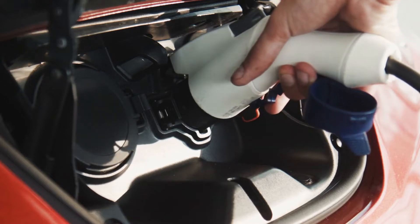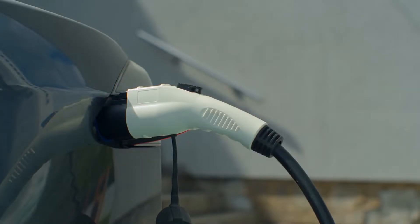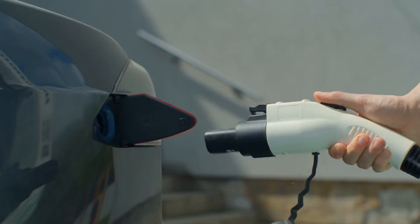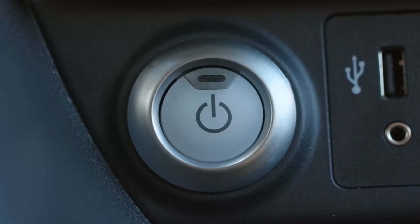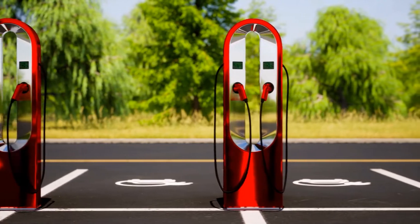Another significant advantage of battery electric cars is the ability to recharge them at home. A car may be charged overnight using a 240-volt outlet, similar to those used for dryers. Most cars on a single full charge can be driven for about 70 to 100 miles, which is greatly efficient considering it's just one charge, and it'll most likely get you to and from work or to the grocery store.